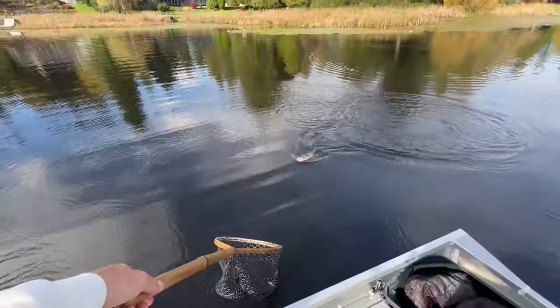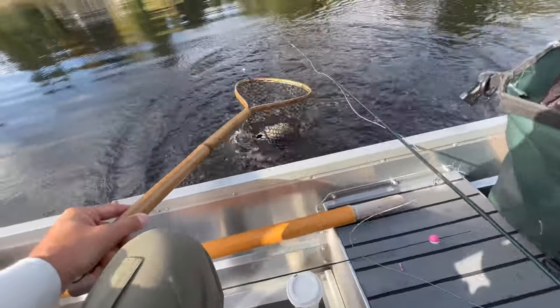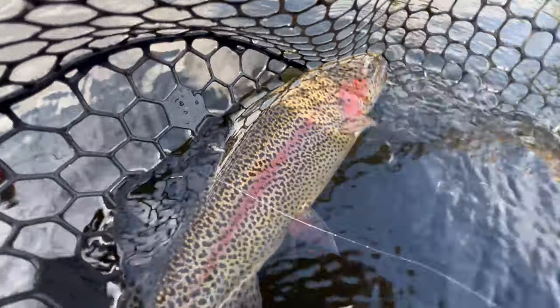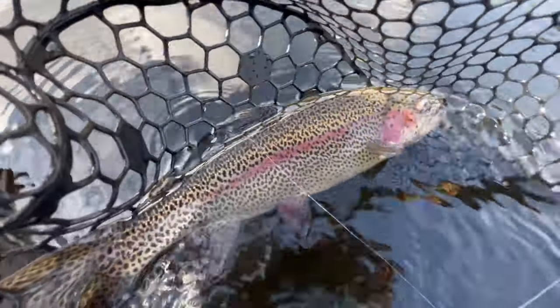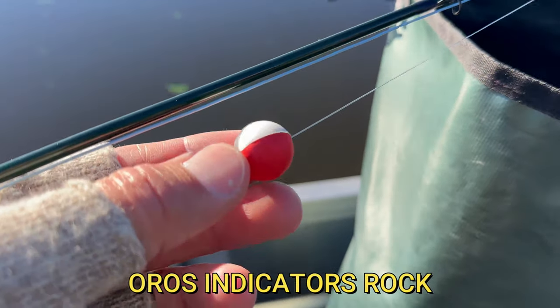That is a trout — nice! By the way, I use Oros indicators. If you're tired of your indicators getting all twisted up, switch to Oros. These things really are one of the most genius things invented in fly fishing in the past 10 years.